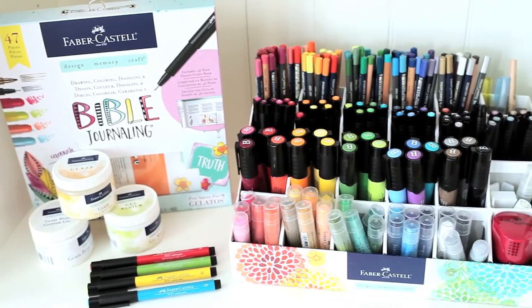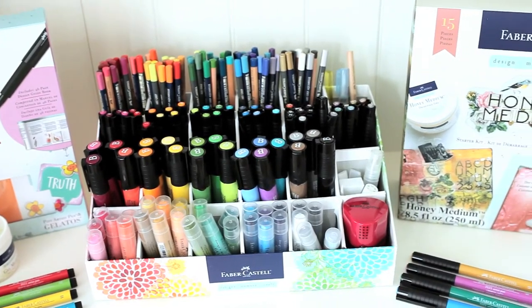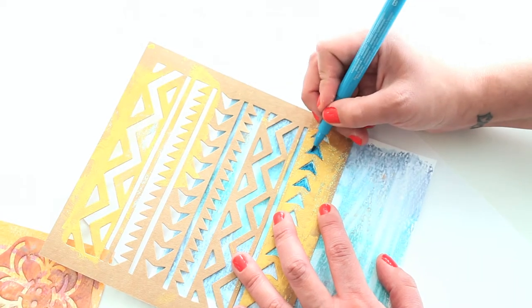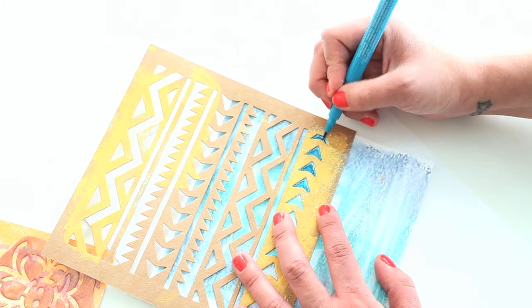Home of the original gelatos, Faber-Castell Design Memory Craft has expanded their media mix to include a variety of new color experiences, textural accents, kits, inks, and tools that will lead you to new techniques and projects.